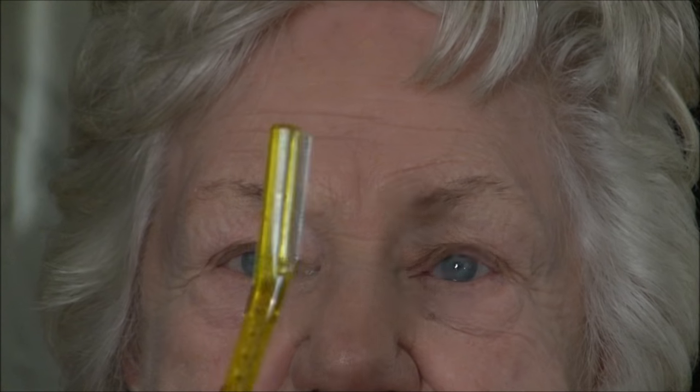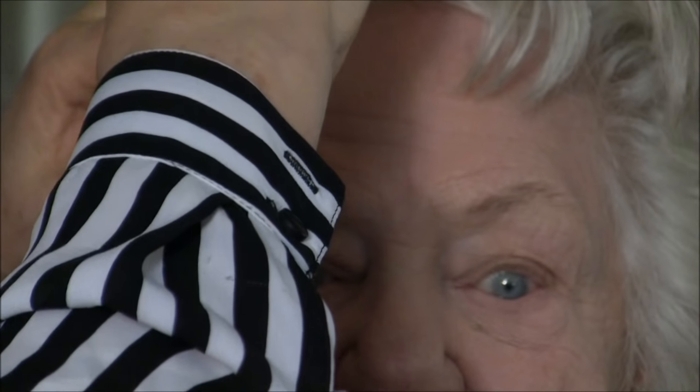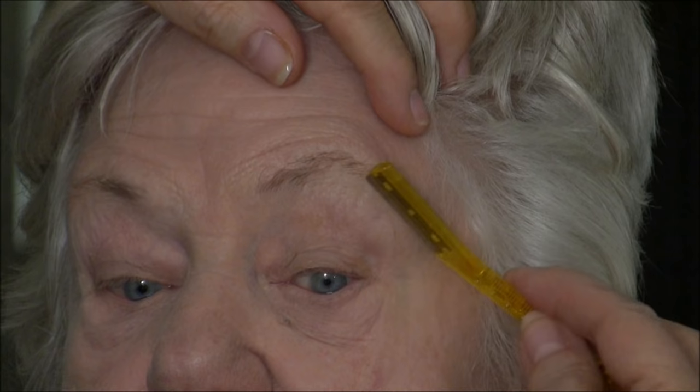Now we're going to take a look at eyebrows. Getting in nice and tight to Doreen's eyebrows, you can see she's lucky she still has hair. The trouble is she's got some growing in places she doesn't need them, and one eyebrow sits a little bit higher in the arch than the other. We're going to correct that. First I'm going to use this handy little face shaver because it's easier when we're older to just shave this stuff off. There's peach fuzz around our brows, and when you don't get rid of it, it tends to cause a shadow. When you groom your brows it gives a finishing touch to your whole face.